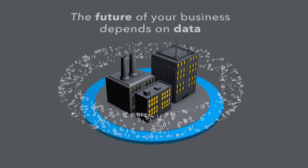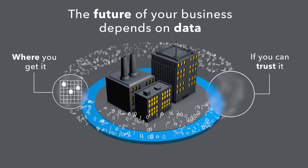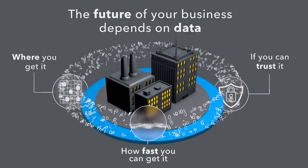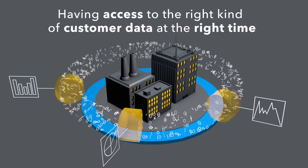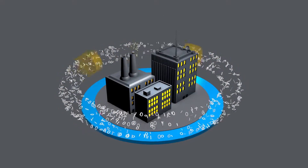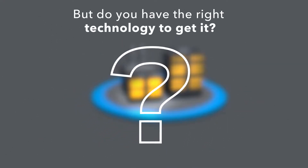As a utility, the future of your business depends on data — where you get it, can you trust it, and most importantly, how fast you can get your hands on it. Having access to the right kind of customer data at the right time provides utilities with insights that can supercharge your business and reach new levels of customer satisfaction. But do you have the right technology to get it?